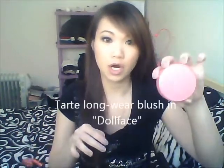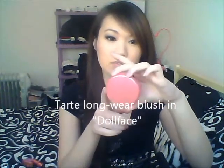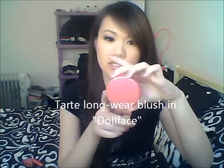The second thing I want to talk about are the blushes I'm currently really into. I picked these up a while back and I've just recently been enjoying them a lot. The first one is my Tarte blush — this is the long-wear blush in Doll Face. It's a really light pink, so pretty.